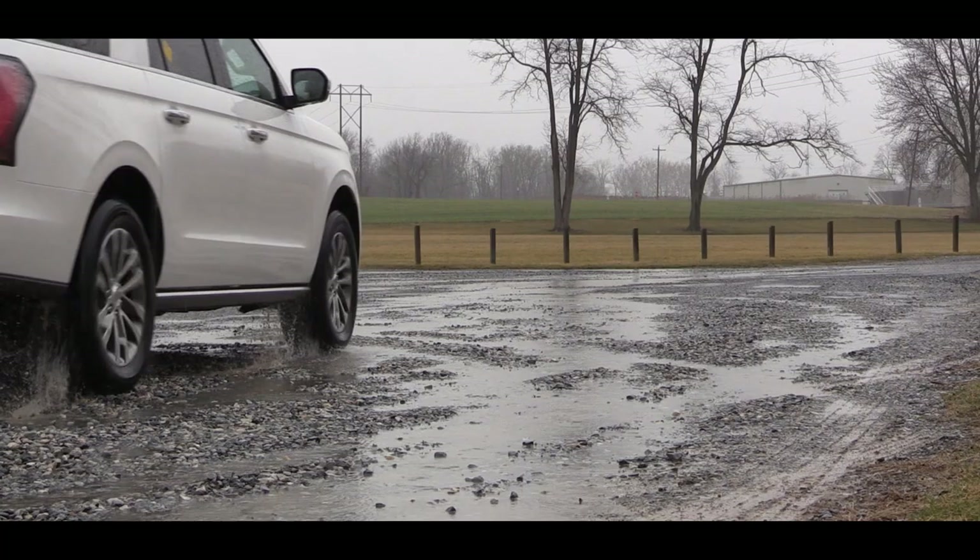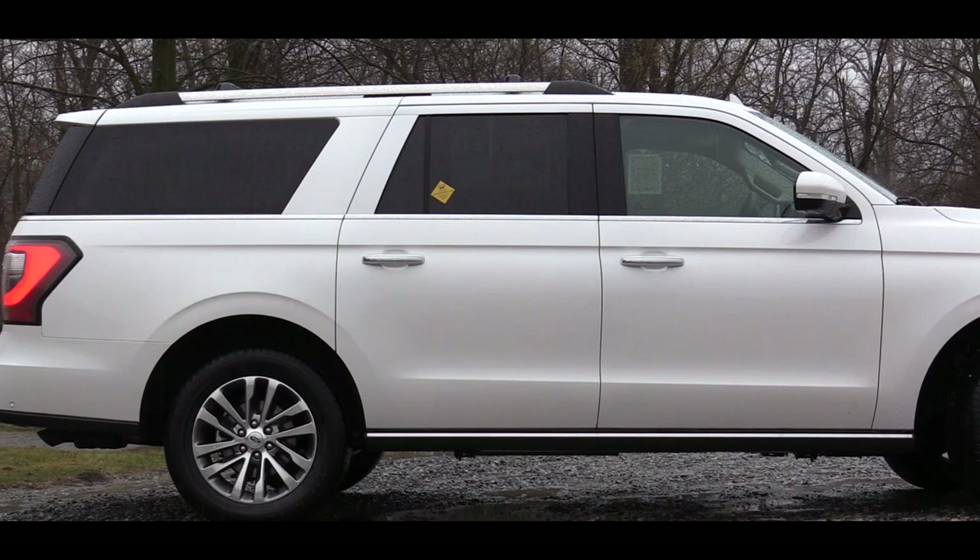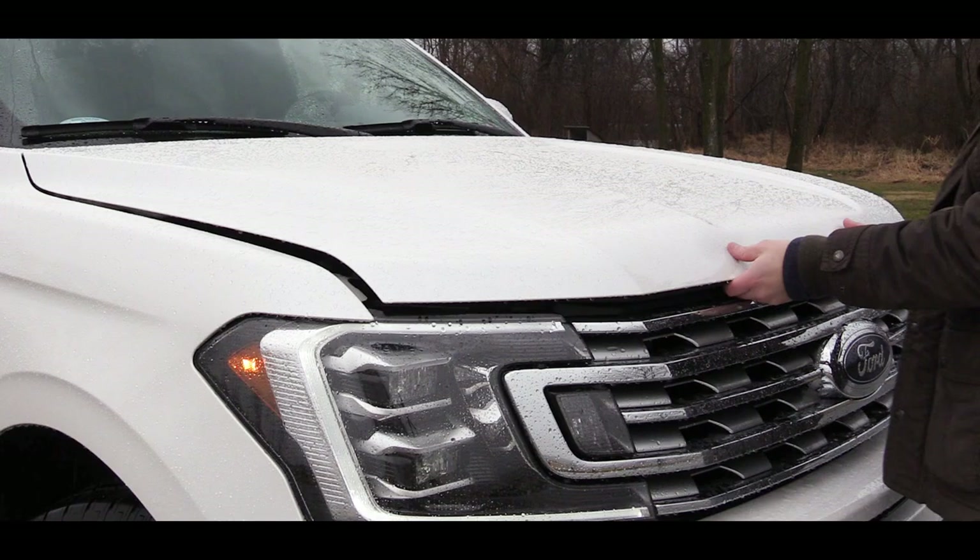The Max is your extended wheelbase version of the Expedition. For comparison, the regular Expedition comes in at a length of 122.5 inches, while the Expedition Max comes in at 131.5 inches — so definitely more space on that one.